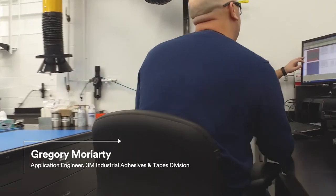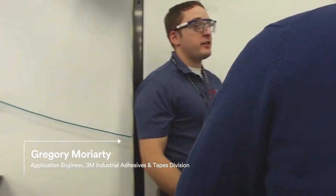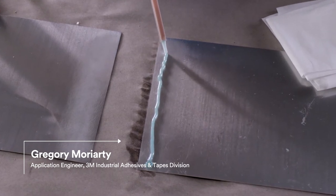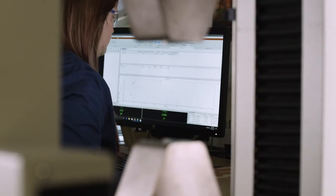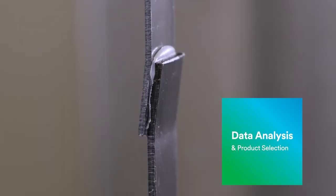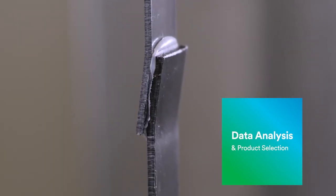Limb Innovation sent us some of their substrates and we were able to use our adhesives to test directly on their substrates. We were able to generate the data that they were looking for and decipher which products might work best for which application.